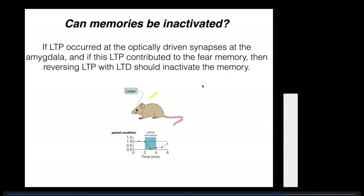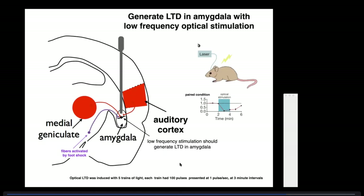Here's what they did: they activated the auditory fibers very slowly—1 Hz, one pulse per second—for 15 minutes. This should produce long-term depression, reducing the efficacy of the synapse. They took an animal that exhibited fear in response to optical stimulation—which had been produced by pairing optical stimulation with foot shock—and applied LTD stimulation. When you come back the next day and optically stimulate, there's no fear at all. That's amazing.